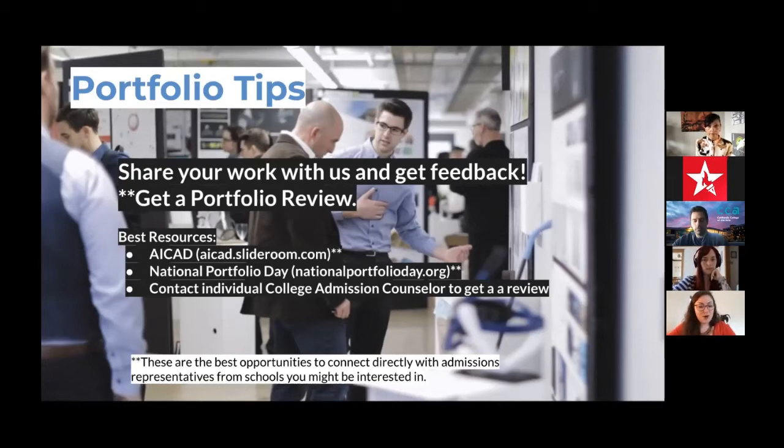The portfolio is by far the most important part of the application. All accredited art schools will require a portfolio. One red flag to watch out for is schools that do not require a portfolio — not to say they're all bad, but if they don't require one going in, they may not have the level of support you'll need going out. All of us will make sure you have the portfolio that will help you get a job when you graduate.